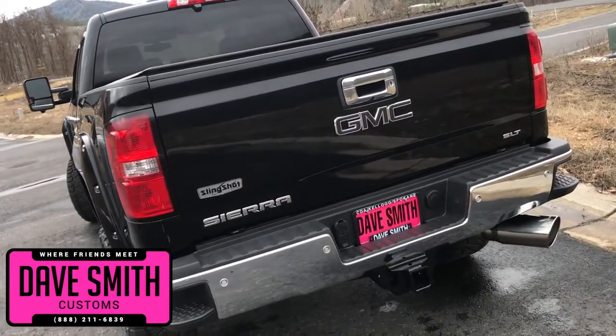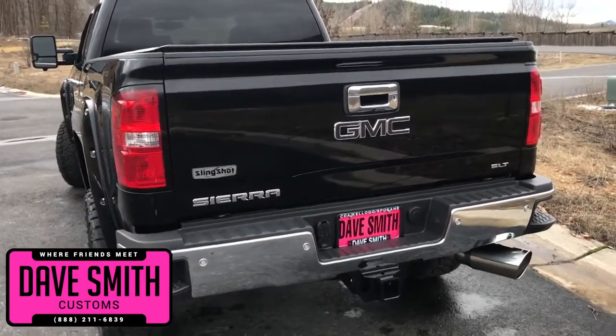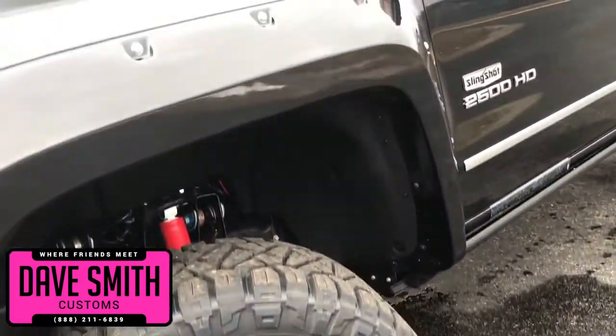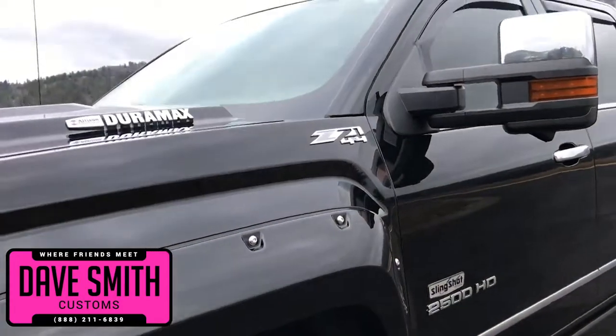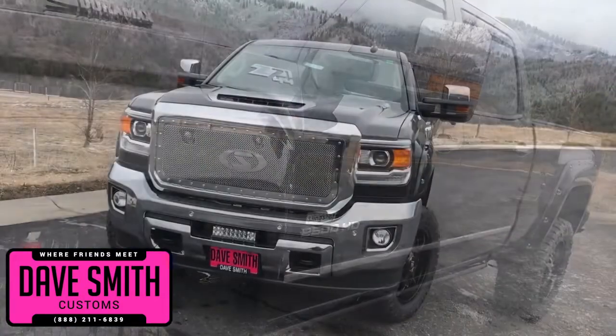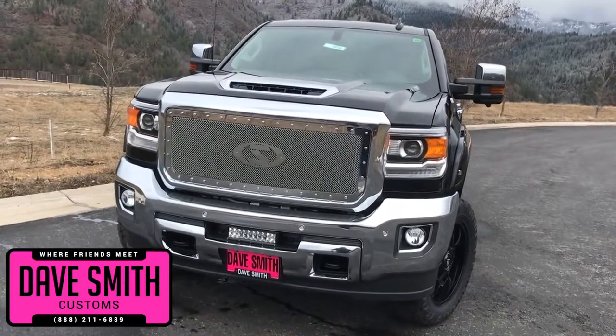Here's a list of some of the accessories and special options they've added to this rig. In no particular order: custom tires and wheels, a leveling kit, power running boards, our exclusive slingshot badging throughout, a mesh grille, and an LED light bar mounted here in the front.